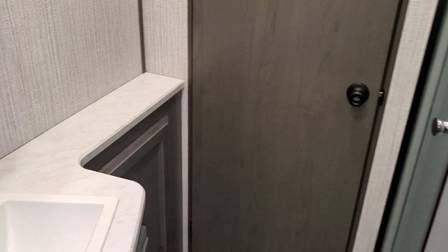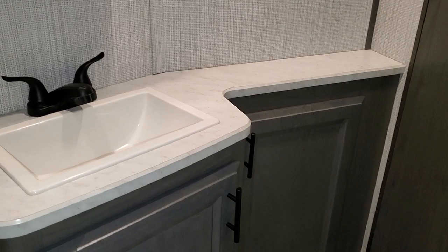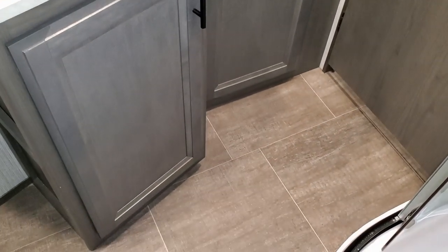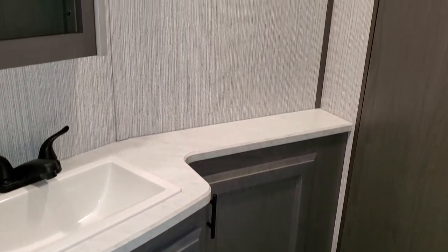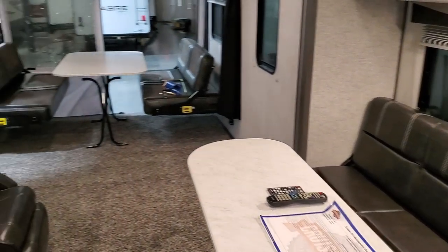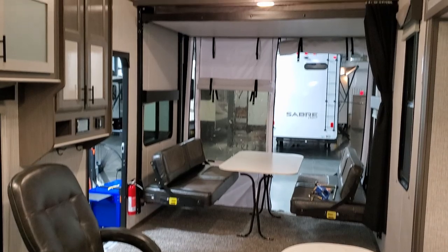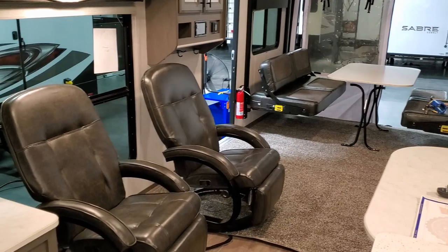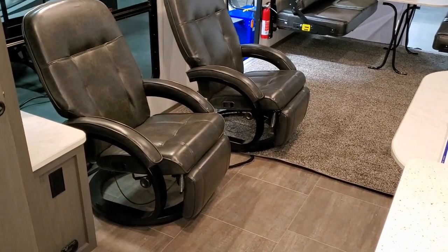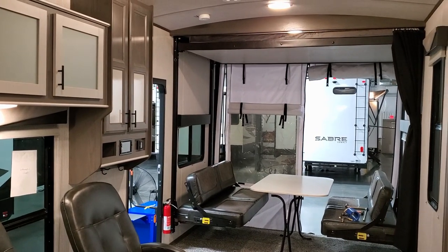There's a nice little counter area with extra shelf space. Overall this is a nice big toy hauler — whether you're looking to bring a four-seat Razor, a golf cart, a single motorcycle, or similar, there's plenty of room for hauling. Now let's head outside and walk around the exterior.